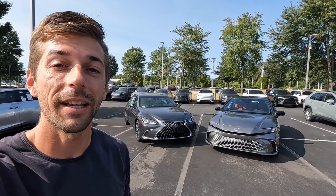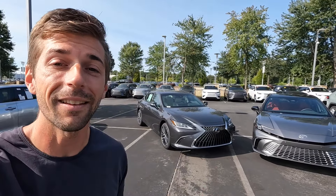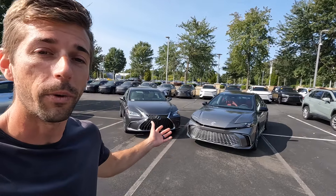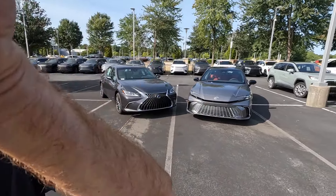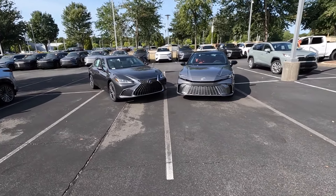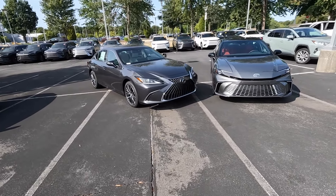Hey everyone, welcome back to the channel. In today's head-to-head comparison we're going to take a look at the all-new 2025 Toyota Camry and the 2025 Lexus ES350. Since the Toyota Avalon is being discontinued, the Lexus ES350 is now a bit more of a competitor to the Camry, being a little more upscale and more expensive.